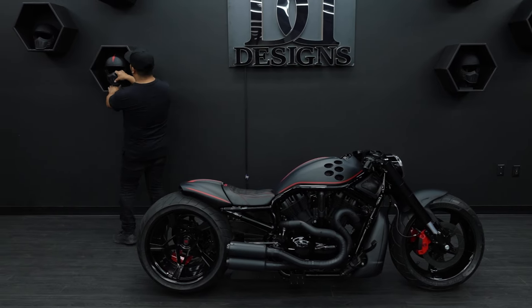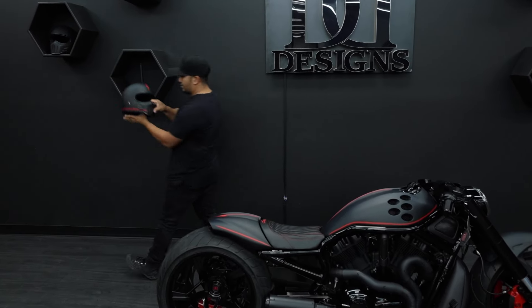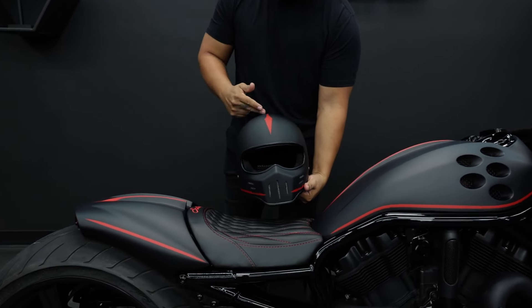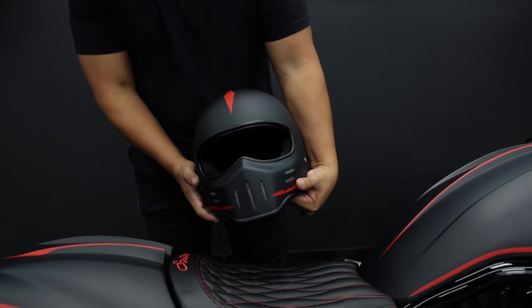For this build, we made him a special gift — a matching helmet with matching paintwork. You can see the devil's tail here matching the rear fender.